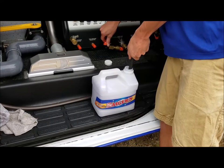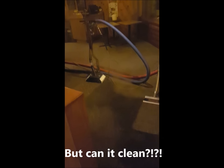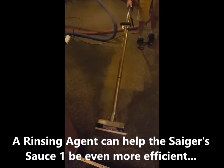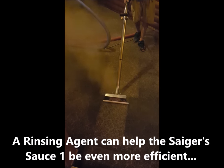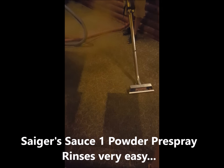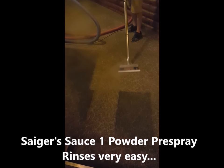Now let's look at what the Sager Sauce One is doing with the wand. We had the super zipper going — no agitation, we sprayed it down and let it dwell. You can even see footprints in it. That's a Butler high-heat truck mount out there. Look at that — Sager Sauce One coming on out, powdered version. She works.